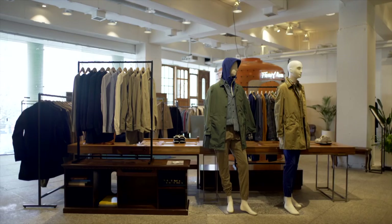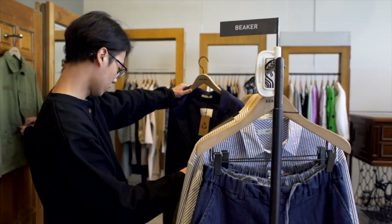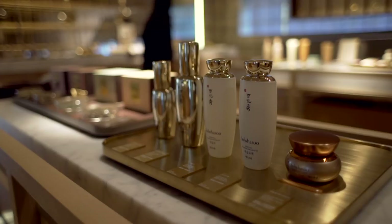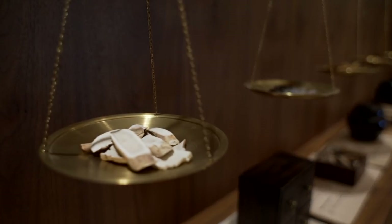Seoul's fast-paced retail scene has something for everybody, from independents lined with international labels, to design-savvy shops offering cosmetics made with cure-alls, Korean herbs and medicines.